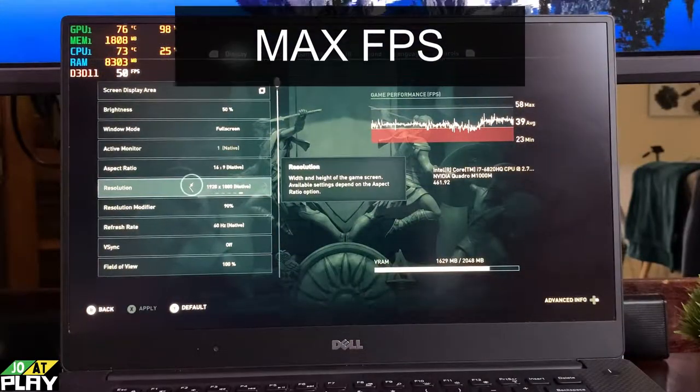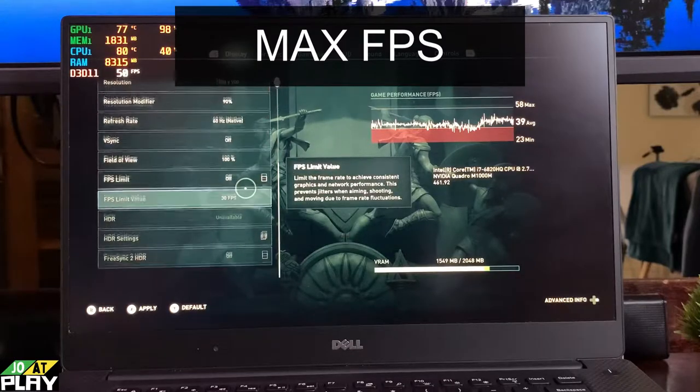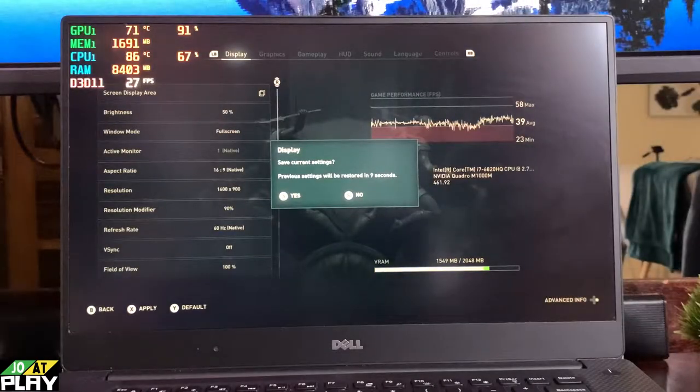Up next we have it running at max FPS and the only thing we changed was to drop it down to 900p — everything is still on low graphics.